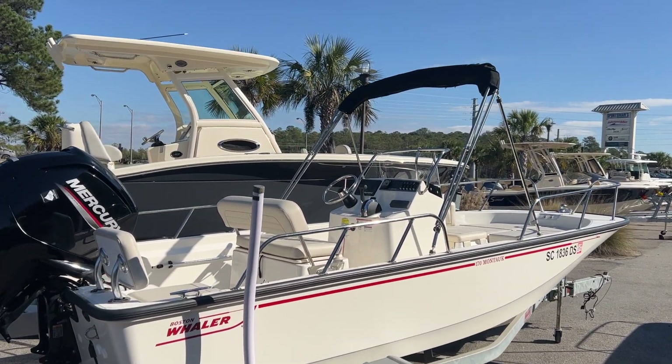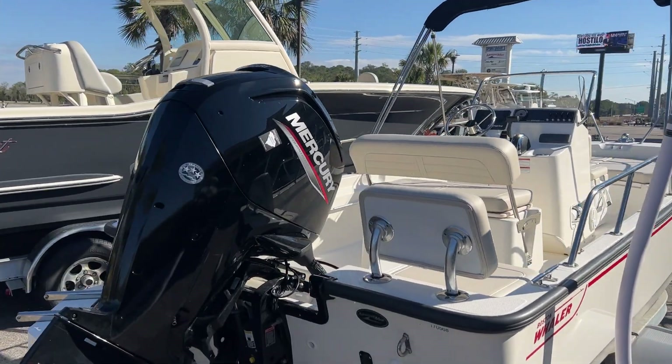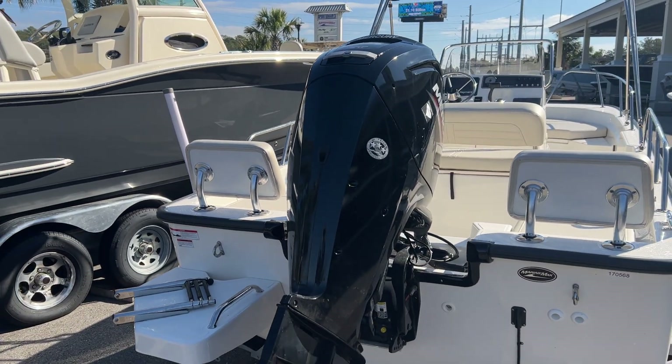The black canvas on the Bimini top. This customer did upgrade to the Mercury 115, so it has the max horsepower on this particular boat. That Mercury has 9.5 hours on her currently.